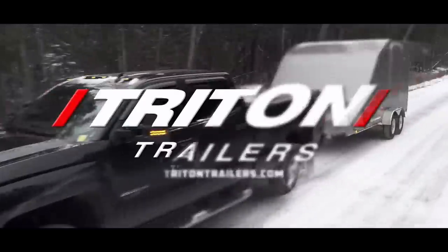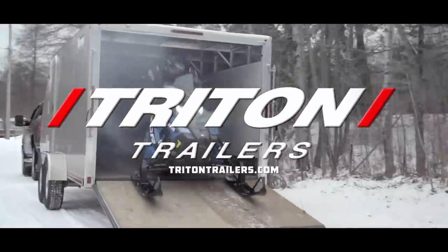Closed captioning of Snow Tracks is sponsored by Triton Trailers, built for adventure.